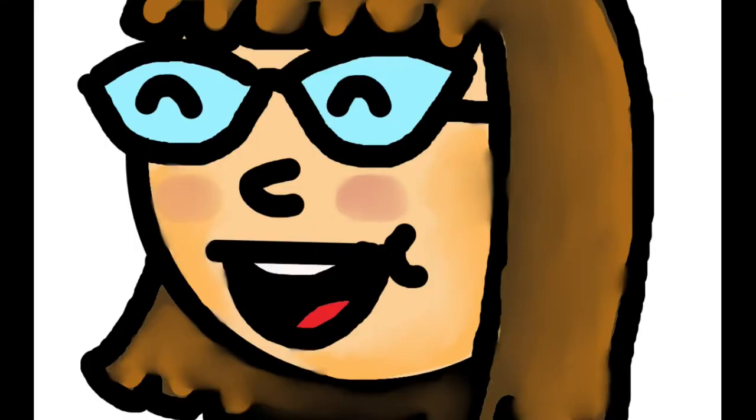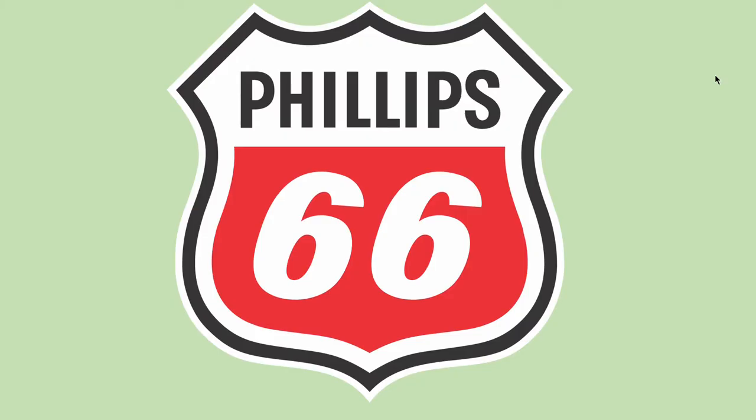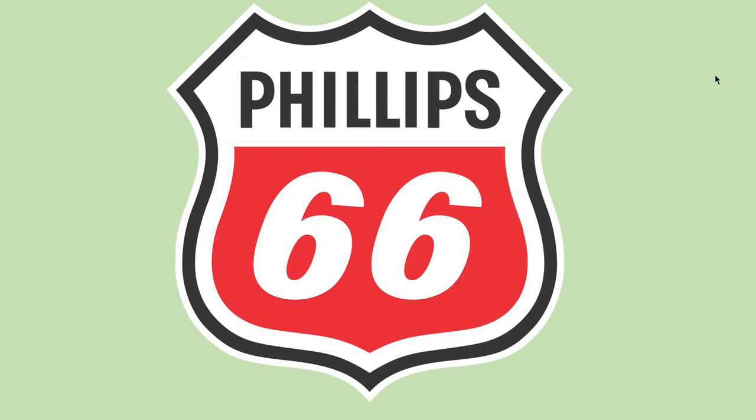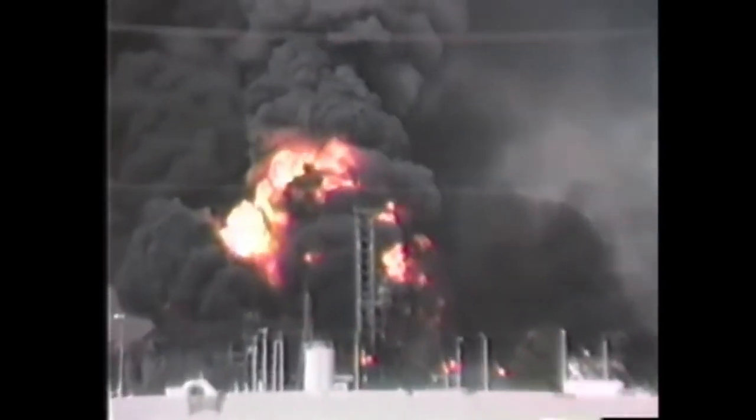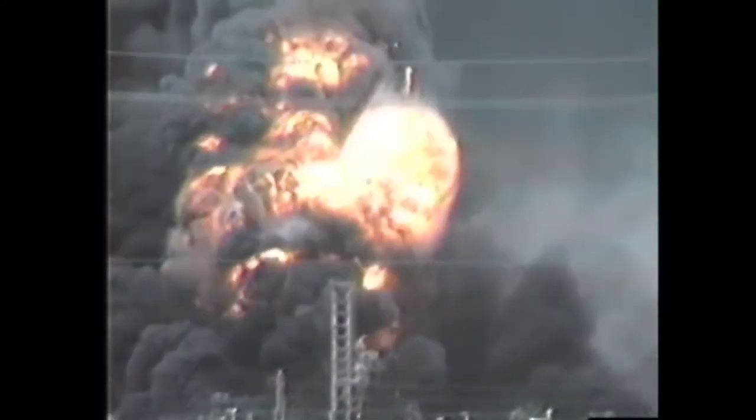I'm your host Akshay Kudwar and let's begin. The fire and subsequent blast originated at the Phillips Petroleum Company's Houston Chemical Complex facility. The initial blast registered 3.5 on the Richter scale and the conflagration took 10 hours to bring under control.